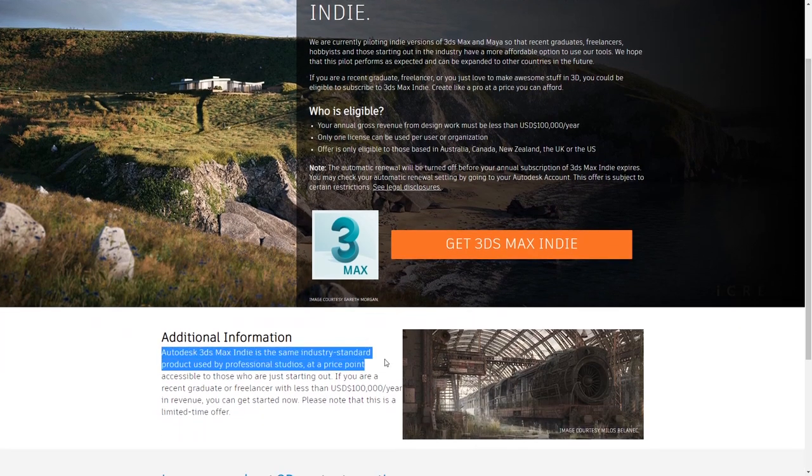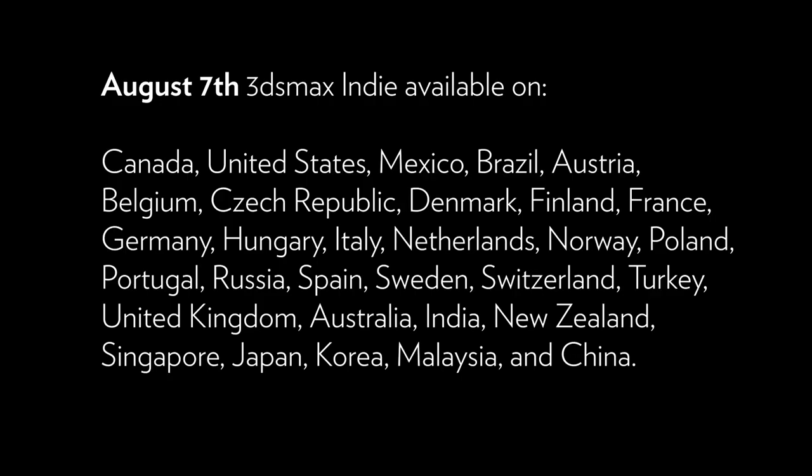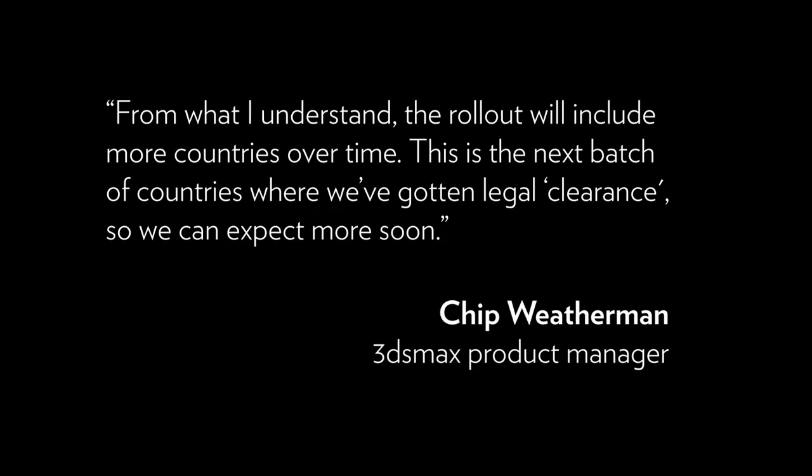3ds Max Indie started as a new initiative one year ago in various selected countries to see how it goes. People were not sure if it would go through, but they announced that August 7th, 3ds Max Indie will be available to many more countries, making it a really viable option. By weatherman's understanding, this is the first batch of new countries, and more will be added soon.